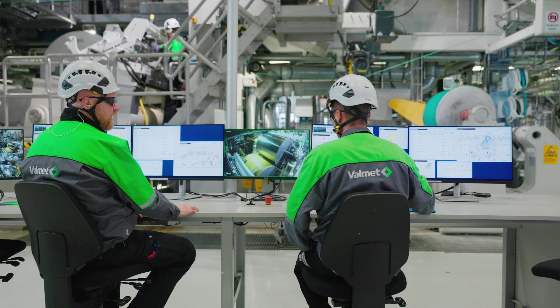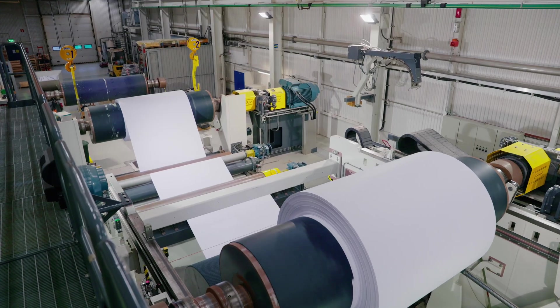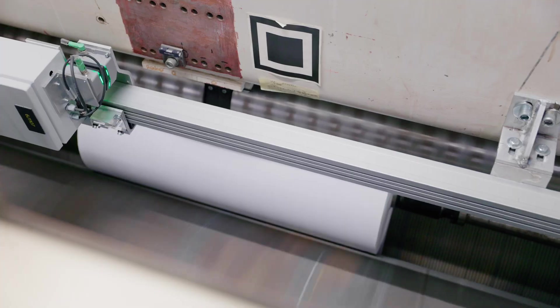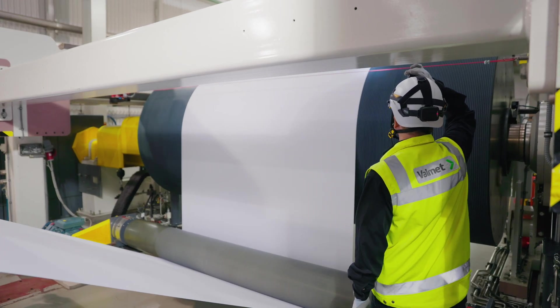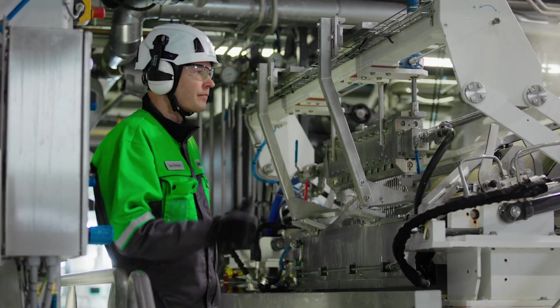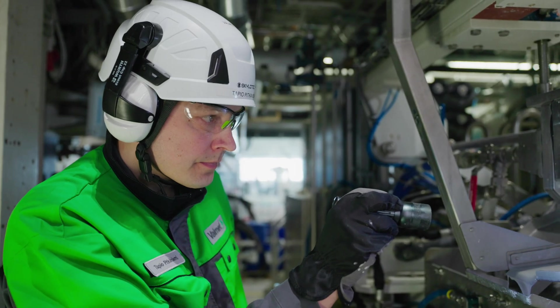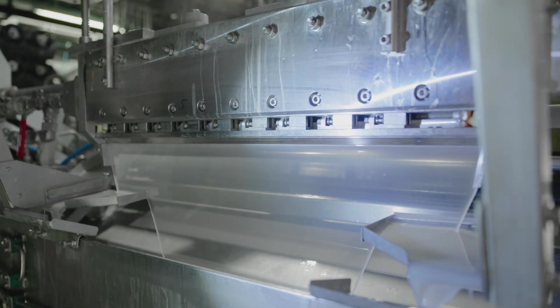The pilot facilities provide the world's most comprehensive offering of pilot trials on finishing technology to the paper and board manufacturers worldwide. Here at our pilot facilities, we can help you ensure that your investment targets become a reality before investing in a full-scale machine.